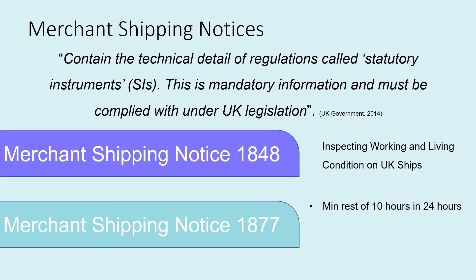MSN 1877 outlines the requirements for hours of rest that must be followed when working at sea. For instance, it requires a minimum rest period of 10 hours in a 24-hour period, a minimum uninterrupted period of 6 hours rest, and a maximum of 77 hours of work in a 7-day period.